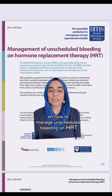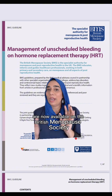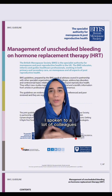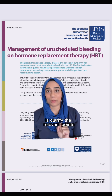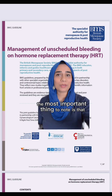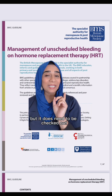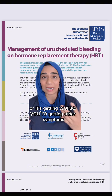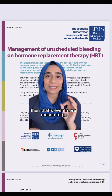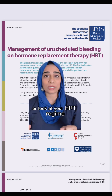New guidelines on how to manage unscheduled bleeding on HRT are now available from the British Menopause Society. A lot of you reached out and I've spoken to a lot of colleagues, but what I'm going to do in this short video is clarify the relevant points for you. The most important thing to note is that most bleeding on HRT does not have a worrying cause, but it does need to be checked out. If it's not settling within the expected time frame, or it's getting worse, or you're getting other symptoms, that's even more reason to discuss it with your doctor or review your HRT regime.